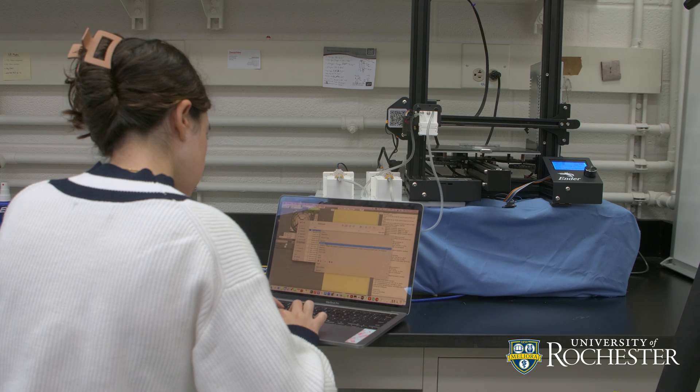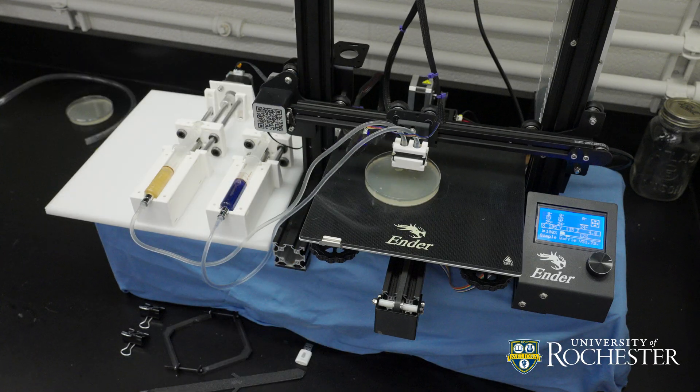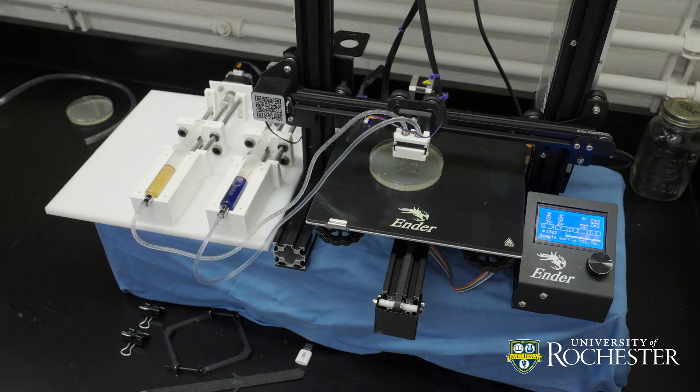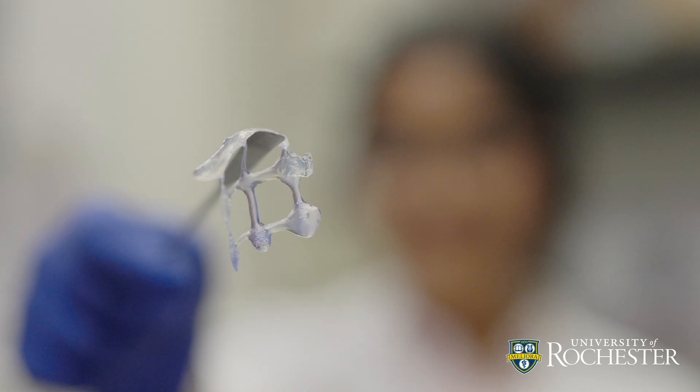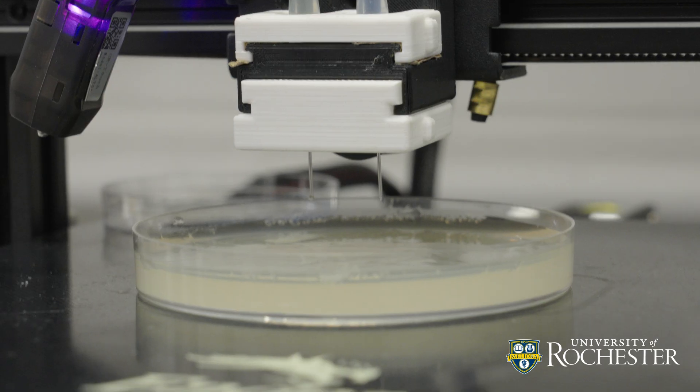A typical bioprinter will cost over $10,000 easily. We engineered ours for under $500. What we want to do is have a 3D bioprinter that's accessible for labs who want to do this proof of concept with whichever molecules they choose. You could change the genes you put into bacteria, change the genes you put into yeast, and use it to produce virtually any plant-based chemical you want.